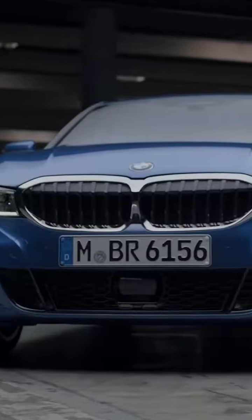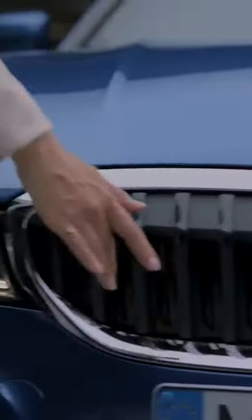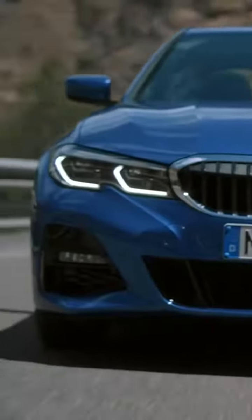Just take the wide stance, for example — it's even further accentuated by the optical connection of the kidney and the headlights. And talking about headlights, they come with standard LED technology and an optional laser light upgrade for added visibility and safety.